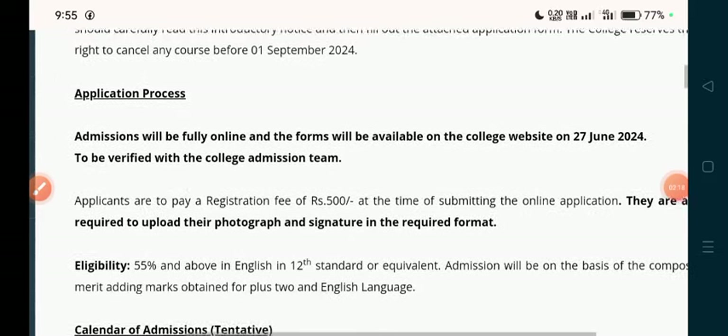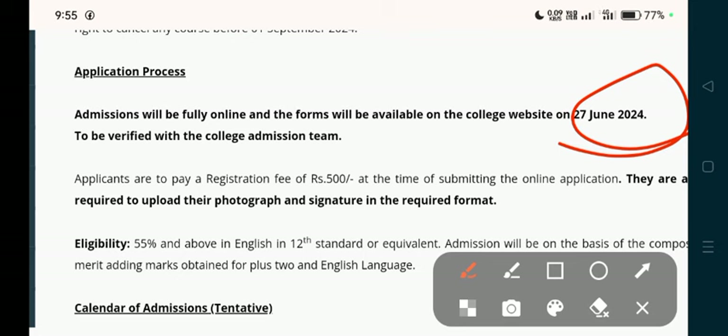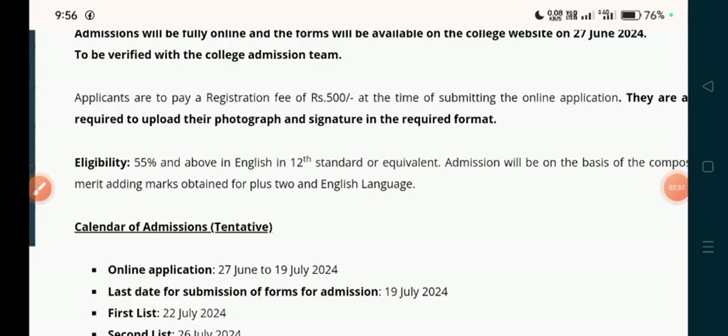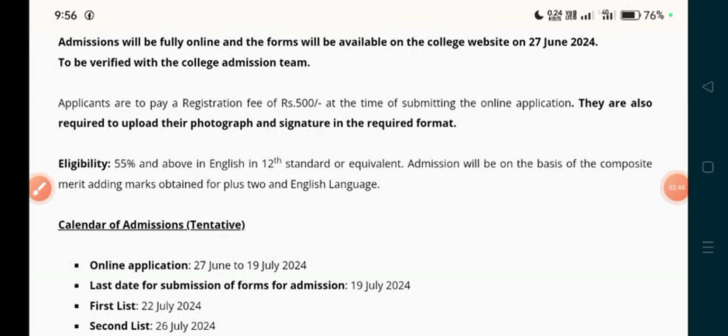You have to get an admission. The admission process will be fully online and the forms will be available on the college website from June 7th to June 12th. The admission has started and will be verified with the college admission team. Applicants have to pay a registration fee of 500 rupees. You are also required to upload your photograph and signature in the required format.